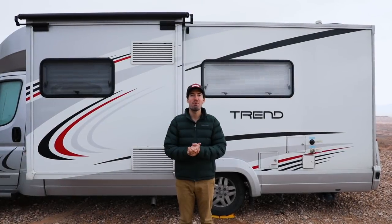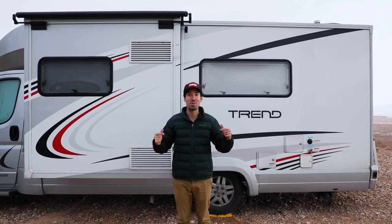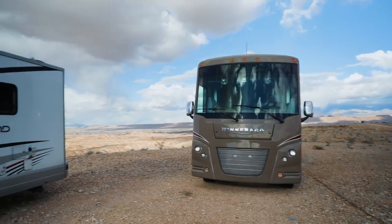Hey everyone, I'm John, and today we're talking about why the Winnebago Trend 23D is an awesome choice for your next rig. And I'm Kenny, and we're going to be talking about the Winnebago Vista 27N today, and why it's the perfect choice.